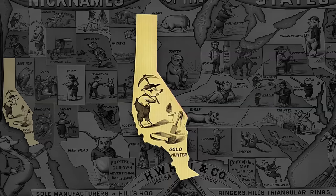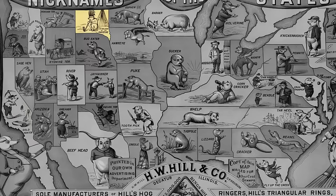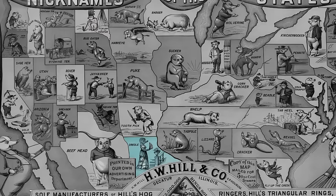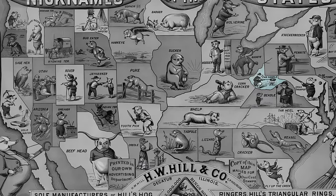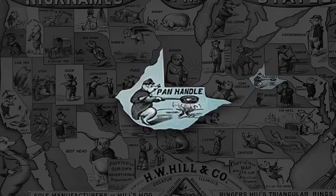California is depicted by a gold hunter hog, referencing its gold industry. The hog in the Dakotas is stylized as a Native American, referencing its native population. Louisiana's nickname is Creole, referencing its history and native origin of its population. And West Virginia is a pig holding a pen with the nickname Panhandle, referencing its border shape.